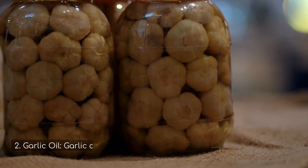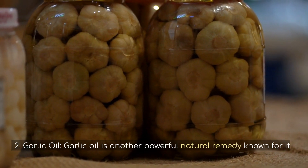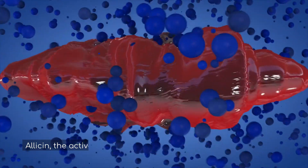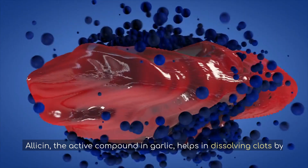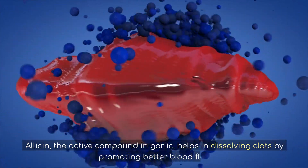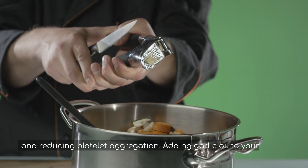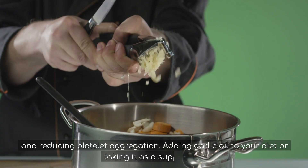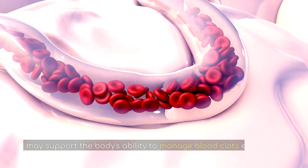2. Garlic oil. Garlic oil is another powerful natural remedy known for its blood-thinning effects. Allicin, the active compound in garlic, helps in dissolving clots by promoting better blood flow and reducing platelet aggregation. Adding garlic oil to your diet or taking it as a supplement may support the body's ability to manage blood clots effectively.